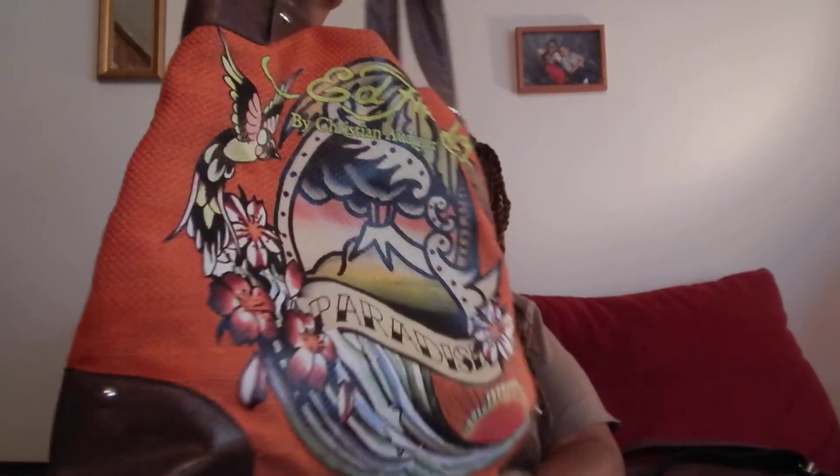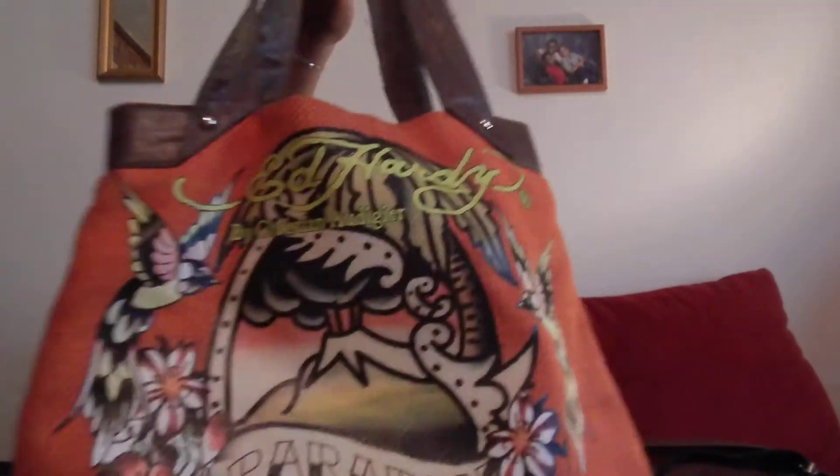The next bag is one my brother gave me — it's an Ed Hardy bag. I carry this in the summertime when we go out to the beach, or when we go to the movies and I want to sneak some snacks in. I just like how big it is, and it's got green in it.